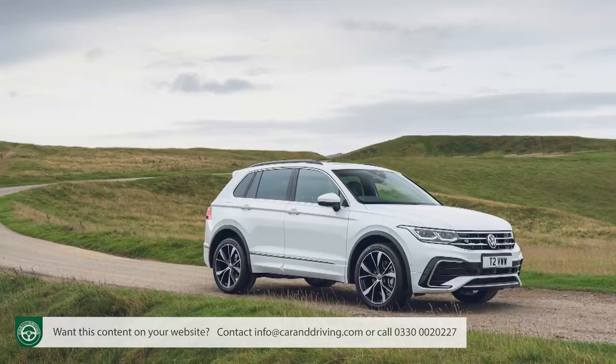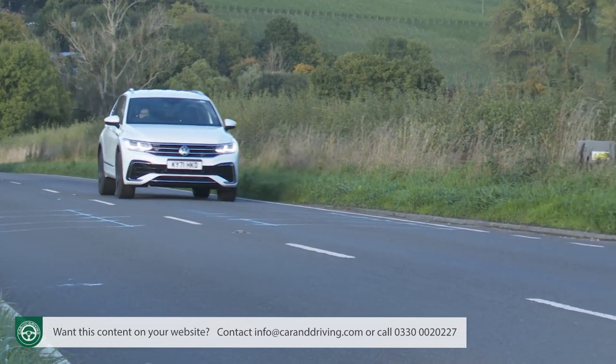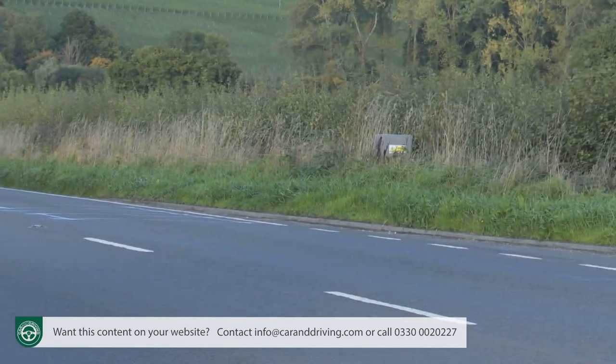All this stuff also features in the ordinary classic Tiguan range. What isn't carried over here — probably because this Allspace variant is made in Mexico rather than Wolfsburg, Germany — is the brand's e-hybrid plug-in hybrid drivetrain option. Pity that, because for our market it would have given this super-sized Tiguan a useful extra selling point.